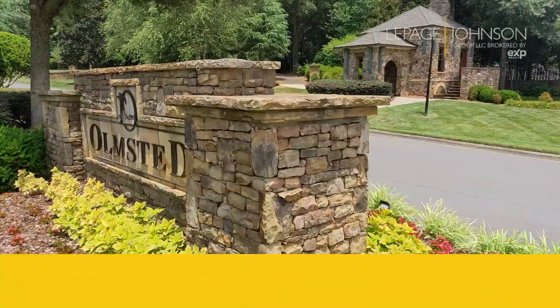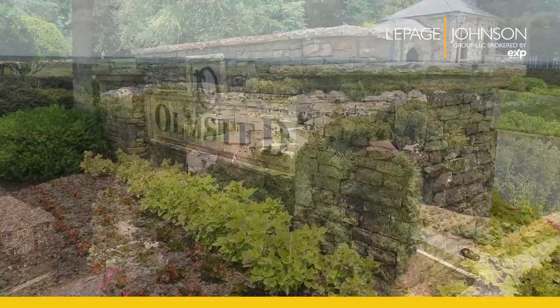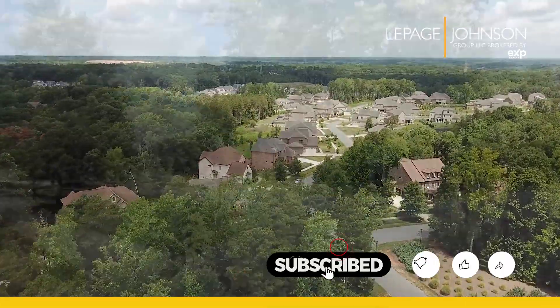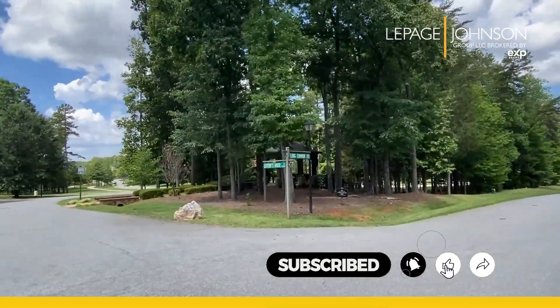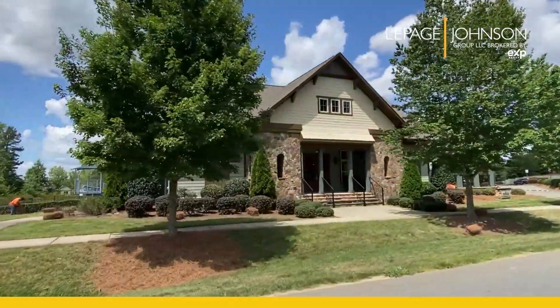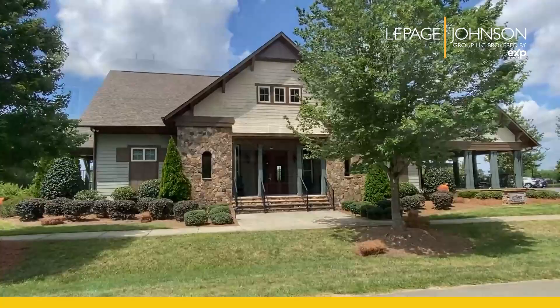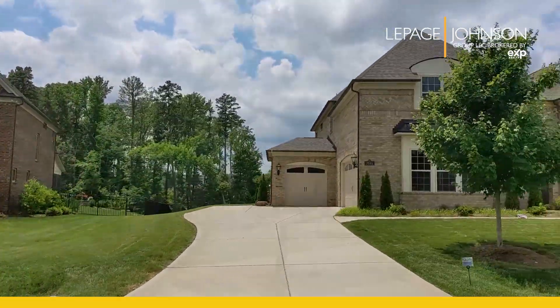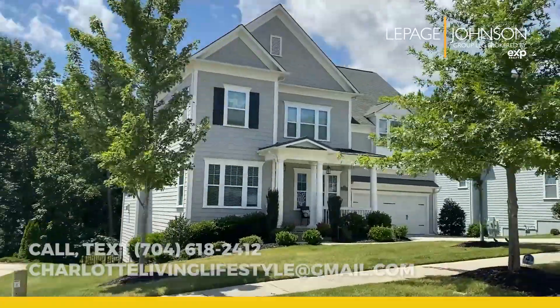The neighborhood was built by multiple builders and offers a number of different home styles and features, so there's all sorts of different elevations and price points to choose from. The floor plans at Olmstead are four to six bedroom floor plans, with square footage ranging between 3,000 and 6,500 square feet in size, so there's some pretty good size houses in here.